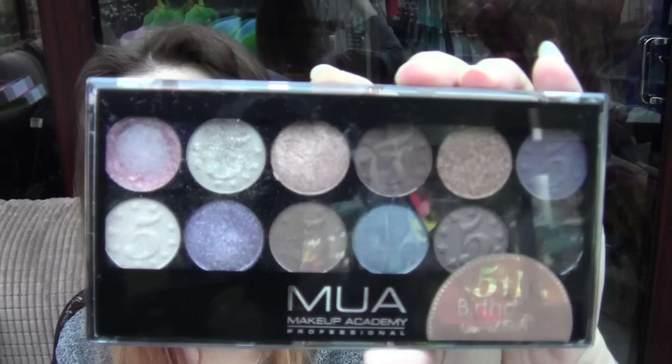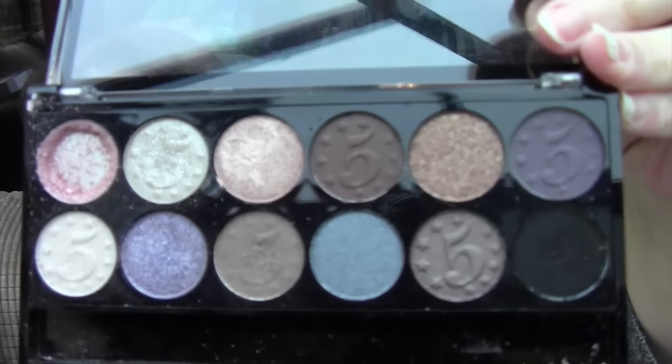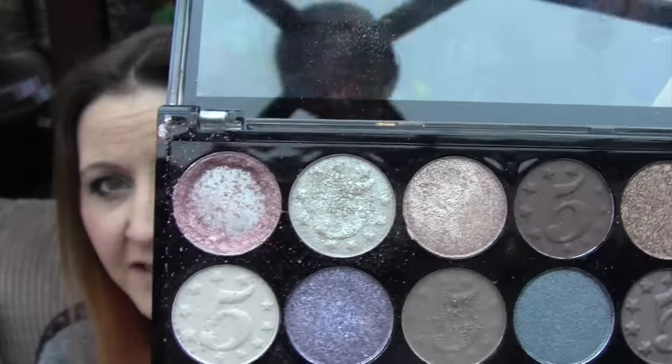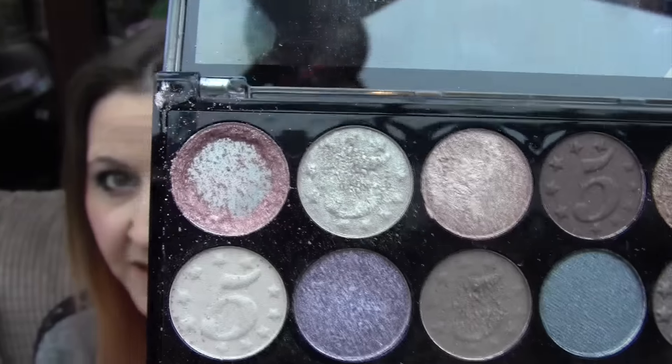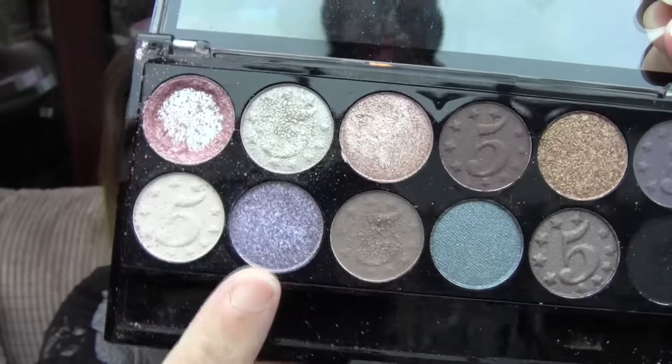Then I got the MUA 5th Birthday Limited Edition palette, which is here. Gorgeous colours — I have used this and I really, really do like it. The colour I did really love broke — Jaden decided to pick it up and throw it on the floor, as he does with everything. But yes, it's a gorgeous palette — a purple colour.